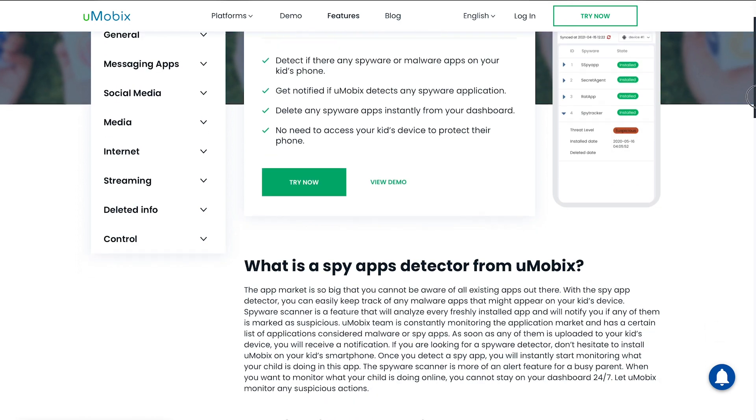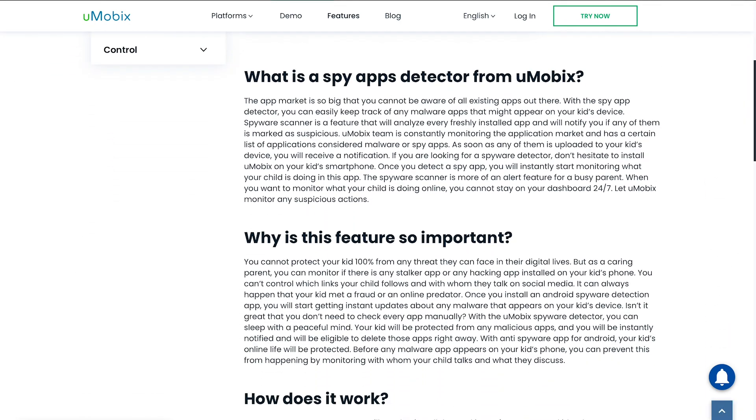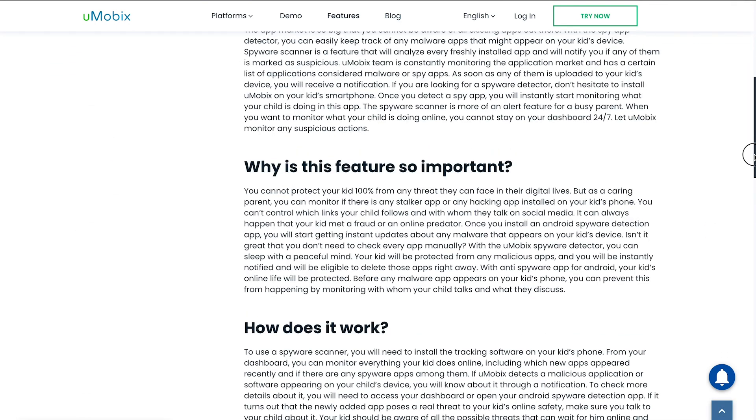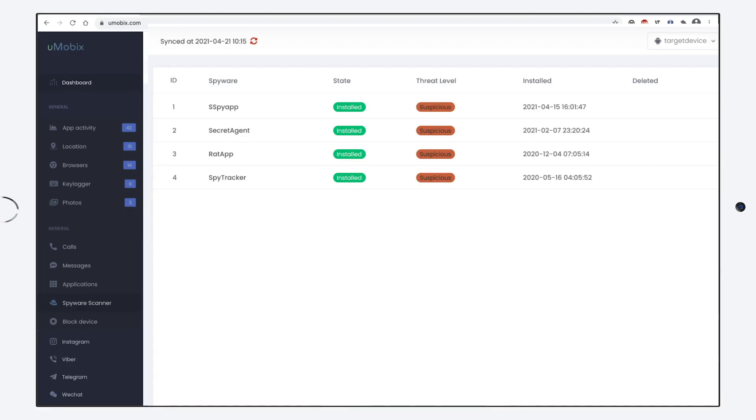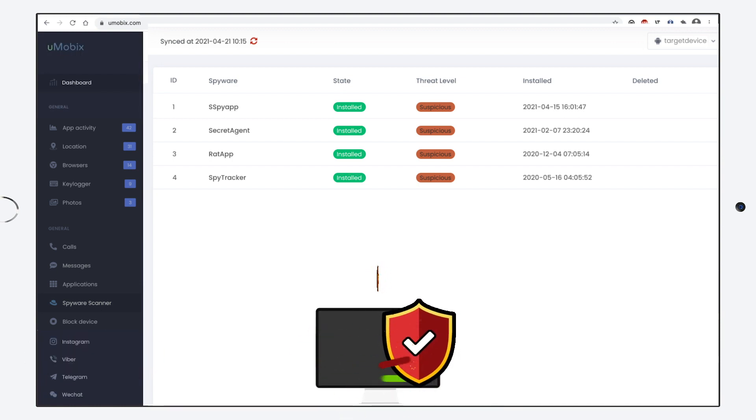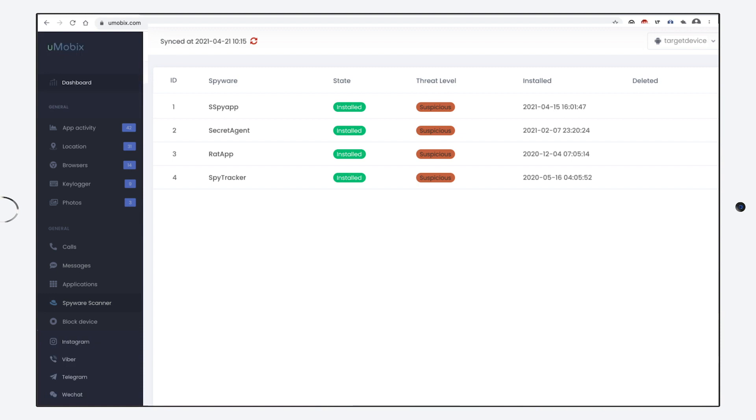They also have good prices and easy installation. To prevent any virus or malware from appearing on your device, install Umobix, then log into your user space and click spyware scanner. You can monitor everything you're doing online, and if there are any spyware apps on your phone, Umobix can detect them and notify you. If you see the words 'suspicious threat level,' delete that app immediately on your phone or through Umobix.